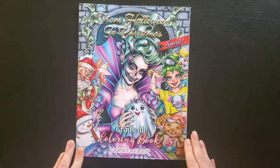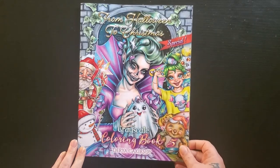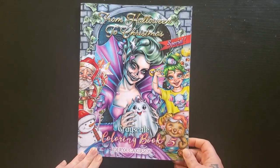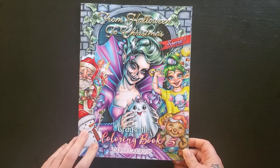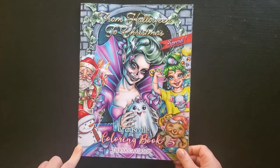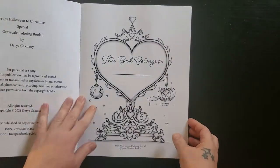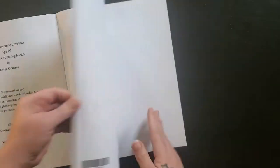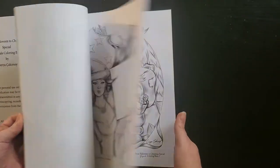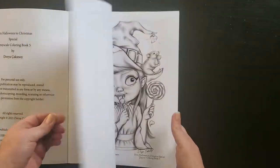I have this book by Daria Karkasoy — I'm not really sure how to pronounce it, sorry if I'm butchering it — but it's the Grayscale Coloring Book 5, which I've just shown in my last haul. When I did the haul everyone had seen this book, and I have not colored in it yet, but I did just get it.